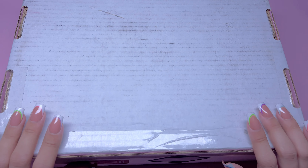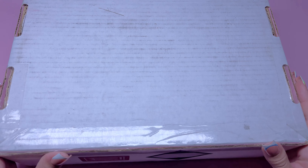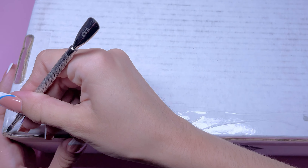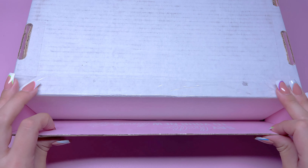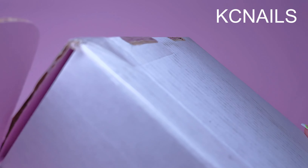So here we have a package from Kira Sky Nails. I am an investor for them so they did send this over, and I did pick out all of these items myself. This is about $200 worth of products. Kira Sky is also sponsoring this video, so I want to thank them. If you're interested in any of the products I'm showing, everything will be linked down below along with my discount code, which is KCNails, and that will save you 10% off your Kira Sky purchase.